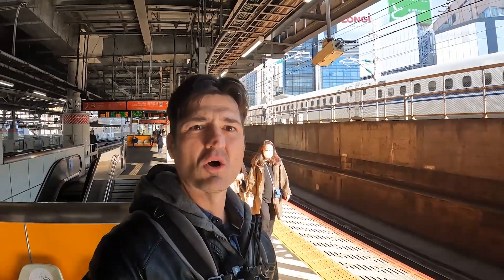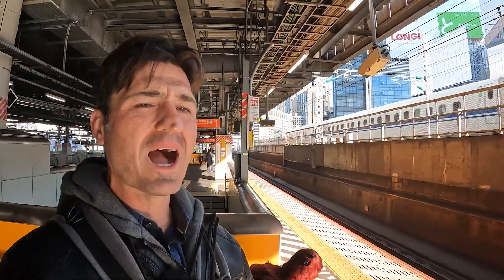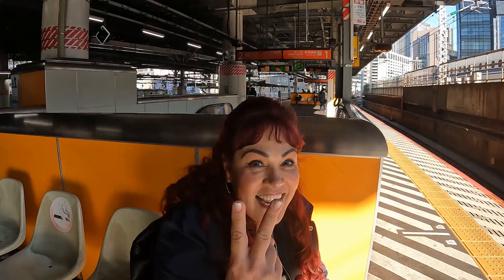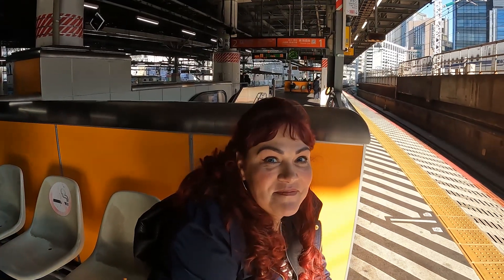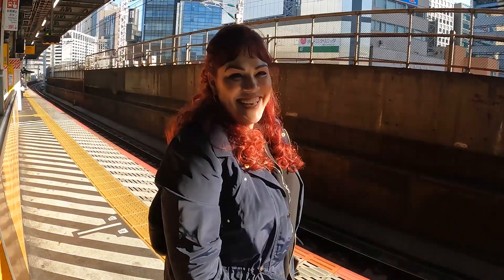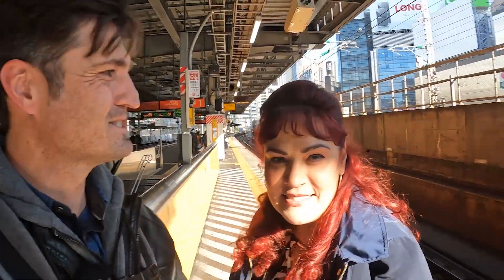Hi guys, welcome back to our channel. We're still in Tokyo. Today we're going to Yokohama to meet up with our friend Kitta. He's gonna show us around the West Tokyo area where he lives, Yokohama. We're gonna go to the second largest Buddha, and we're gonna go to a little island out by the ocean. So come along with us and let's see what we find today.